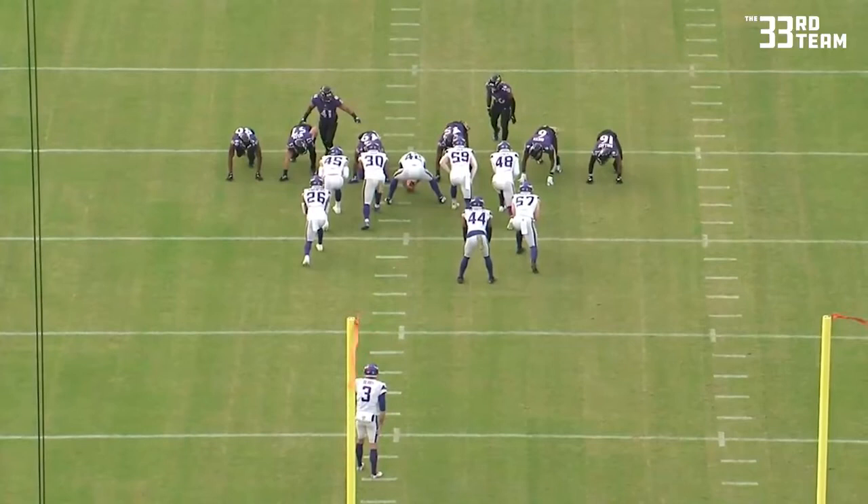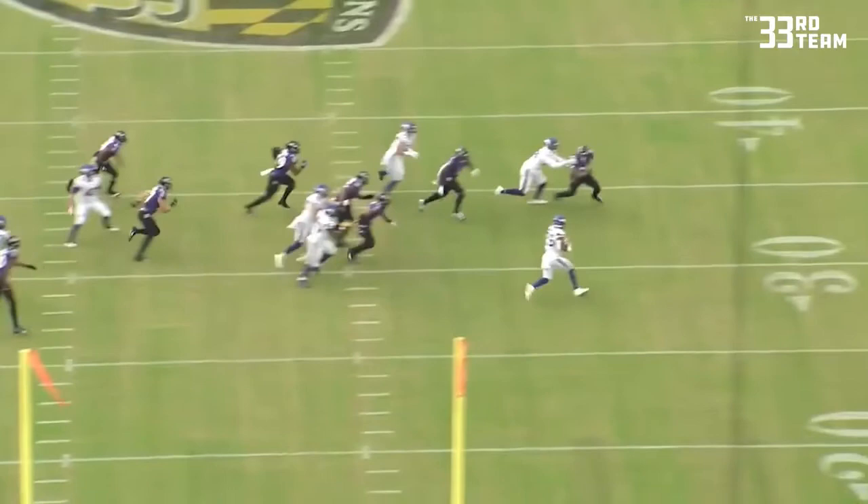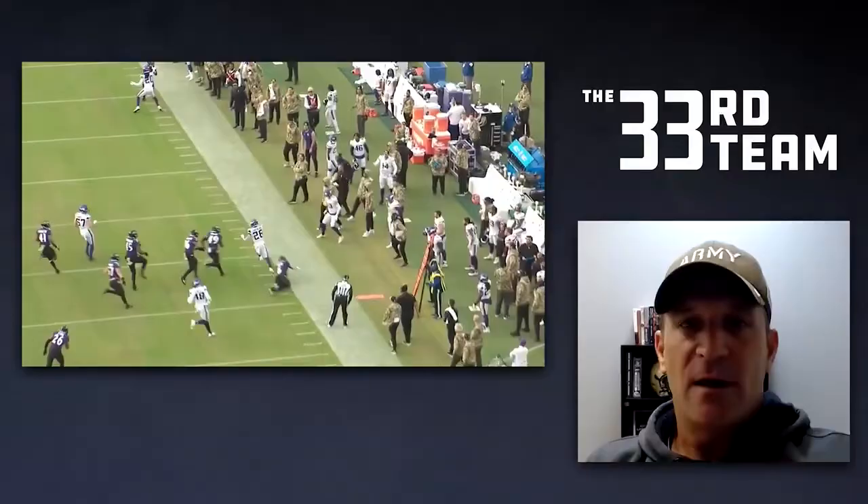Baltimore has this play defended. The edge appears to be set, but 26 is going to bounce the ball to the outside. An excellent individual effort allows him to get around the end, gain of seven yards, and a Minnesota first down. This was one of Kotwika's key special teams plays of the week. Thank you.